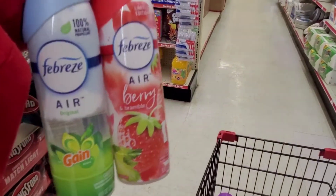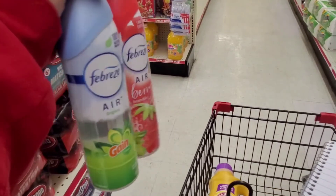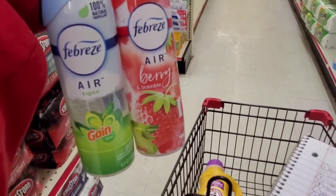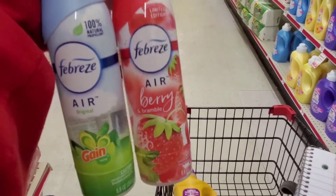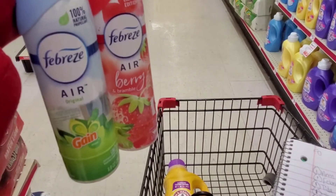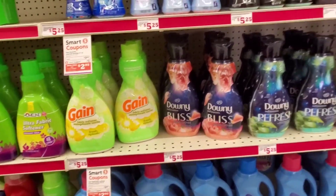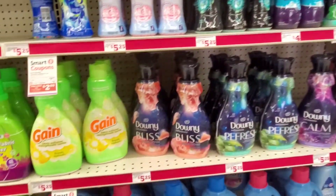And lastly, I'm picking up two of the Febreze Air for $3 each. That comes to $6, and we have a three off of two digital that will leave us paying $3 for both, or just $1.50 each. There are Gain items on sale as well for $3.95 with a $1 digital, so keep that in mind.